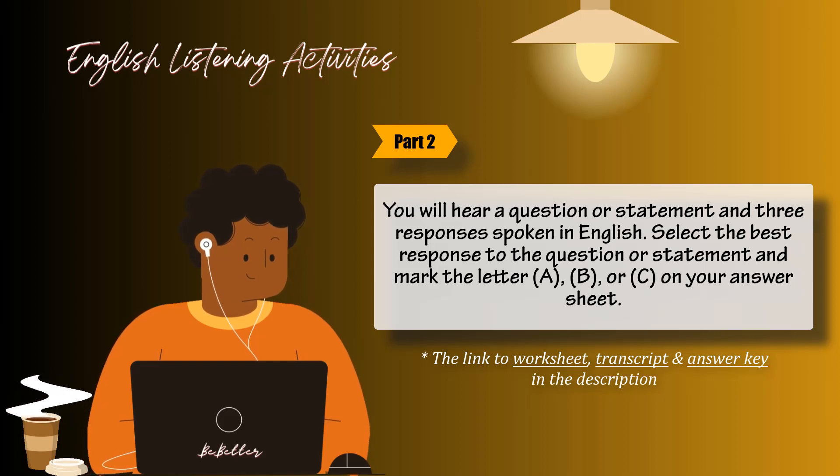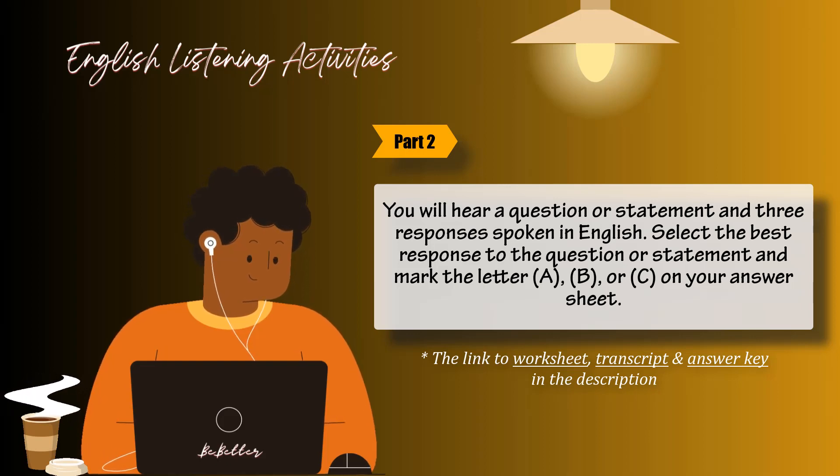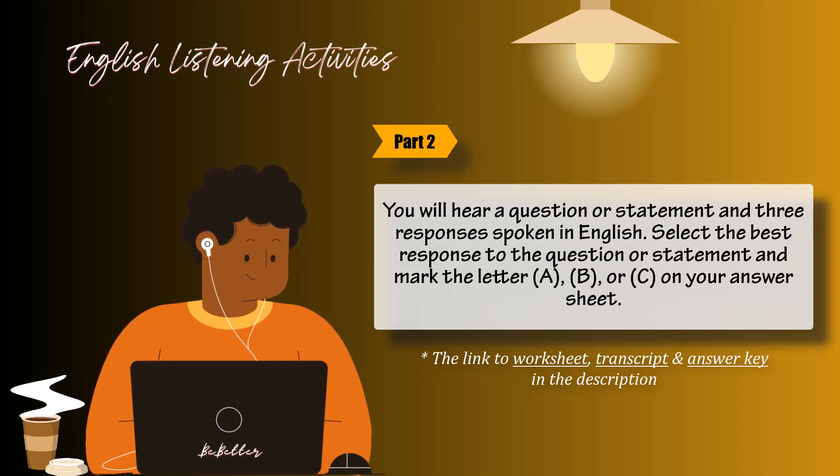Number 12: Will you be attending the seminar or do you have too much work? A: No, I will attend to it later. B: I will definitely be there. C: Sorry, but I didn't see it.